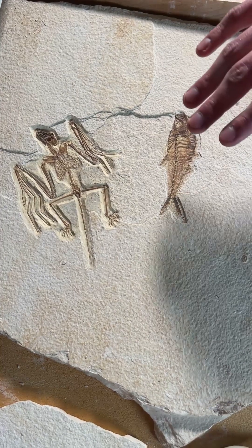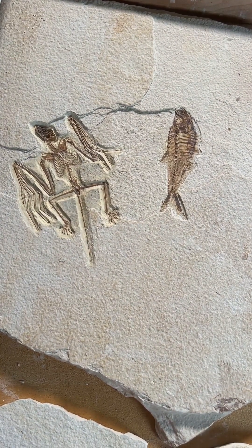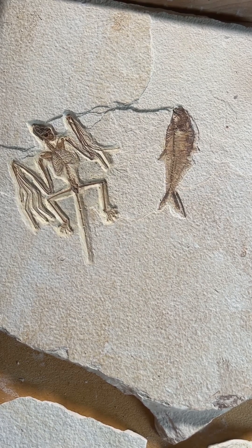Something that anatomically these two specimens show us is that these animals very likely could hang upside down like modern-day bats can. So it shows you that bats hanging upside down has been around for a long time.